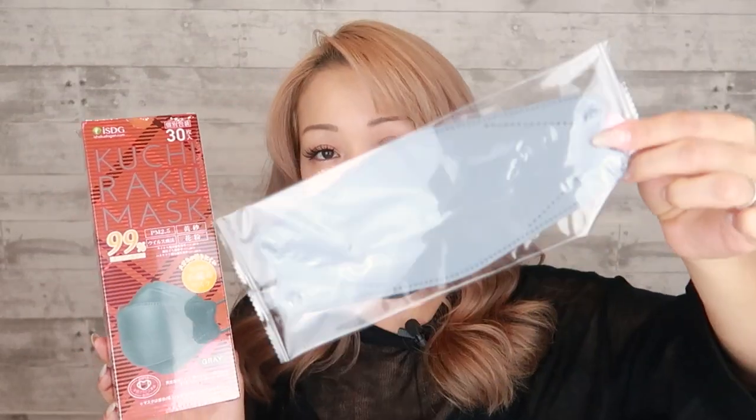I wear this brand a lot — it's from a company called ISDG, and it comes in a box of 30 for about nine dollars. This is what it looks like on the inside when you open it up. They are individually wrapped in plastic, which is a huge waste. I do normally criticize Japan for over-packaging stuff; however, in the case of face masks, I find this really useful because it's easy to carry around a spare and it keeps it sterile. I've seen these in white, gray, and black. I like the gray one the most because it's the softest.